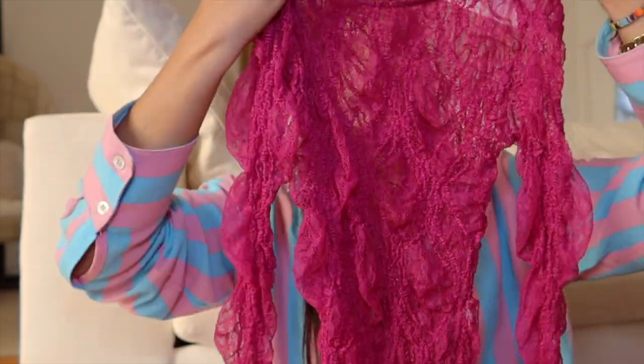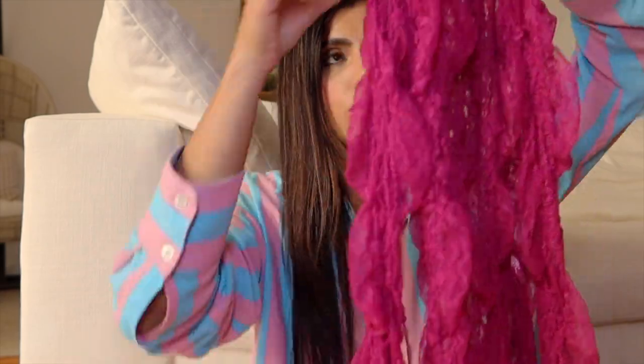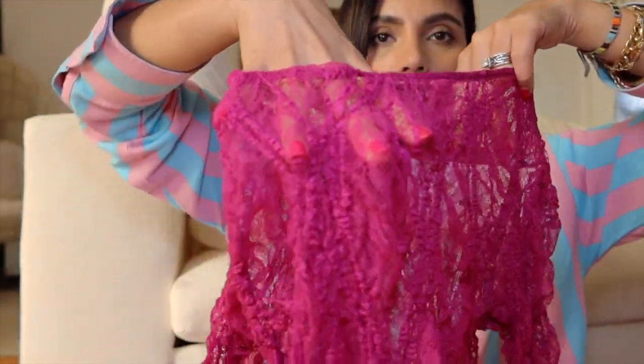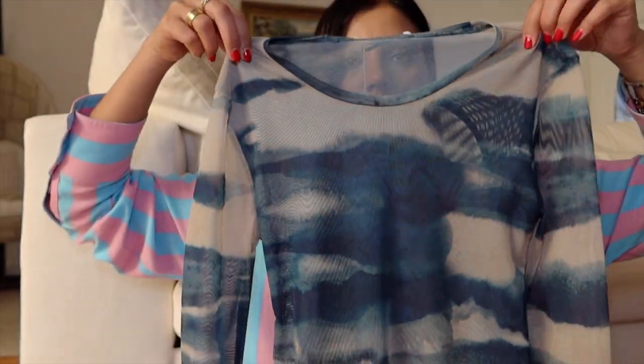Then I got this bright pink top — it's all netted and long sleeves. It looks so pretty, I love it. Such a beautiful detail on it. It's hard to tell when I just hold it up, but you'll see me wear it throughout the vlogs when I'm filming. And then this one — the shade of blue is just absolutely gorgeous.